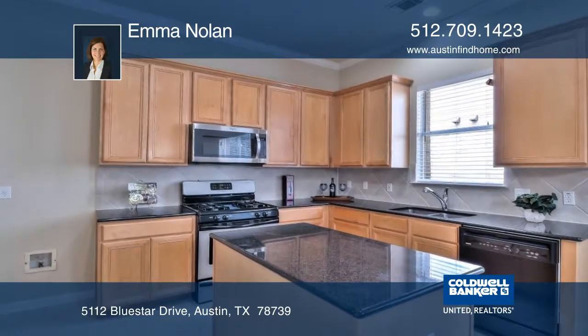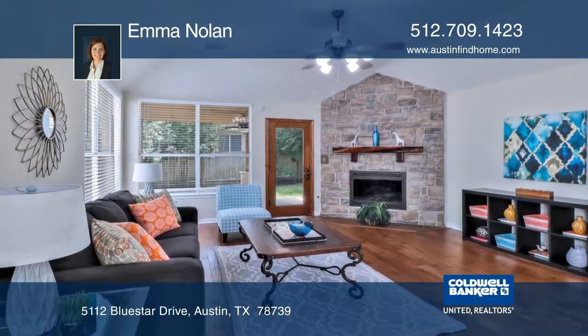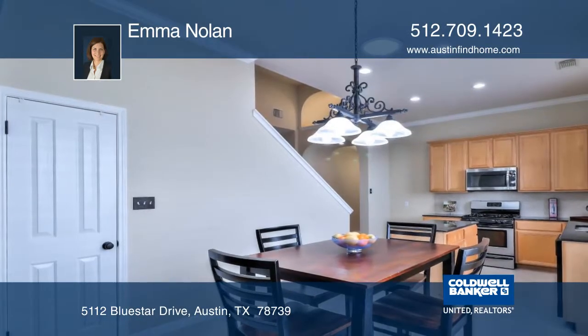Updates include the air conditioner, roof, interior and exterior paint, professionally landscaped yard, wood floors, and a privacy fence.